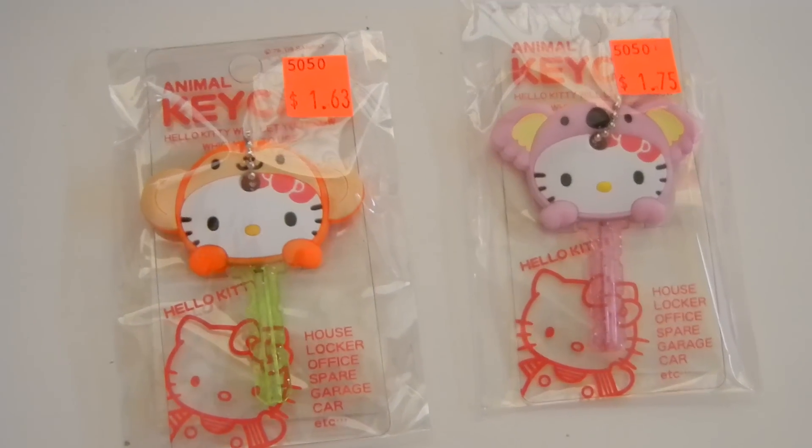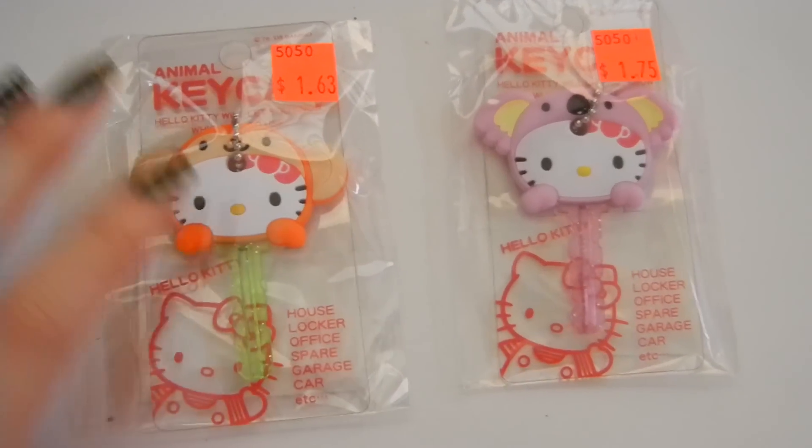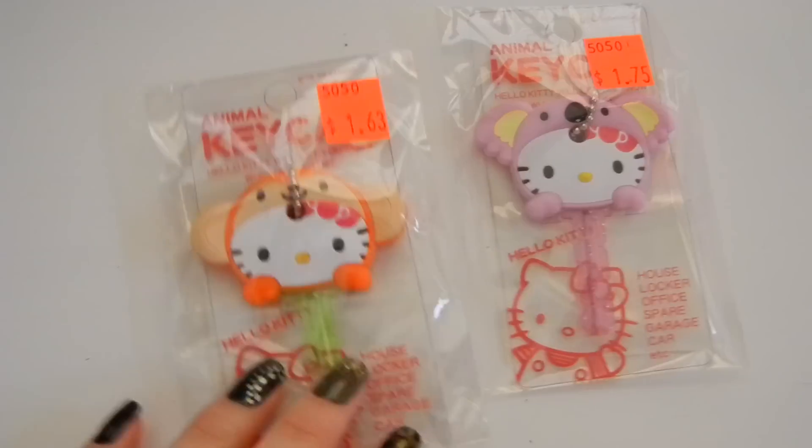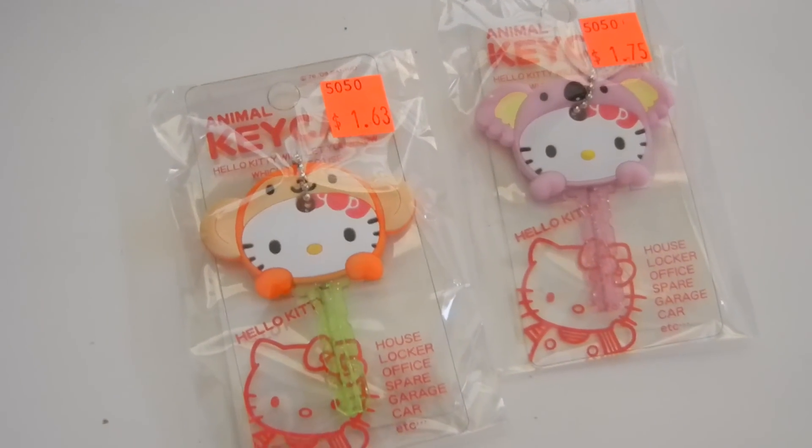Wait, there's more — I forgot! I got these at the outlets as well. Are these not the most adorable things you have ever seen? I had to share them. Okay, bye.